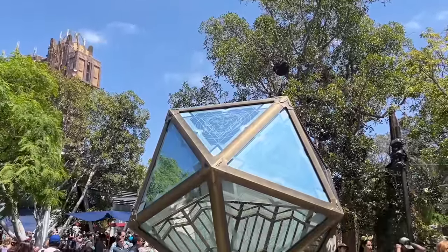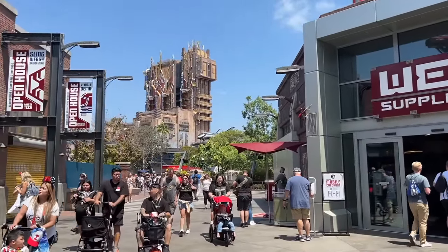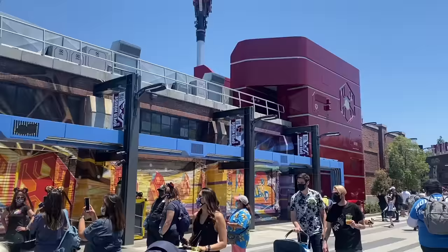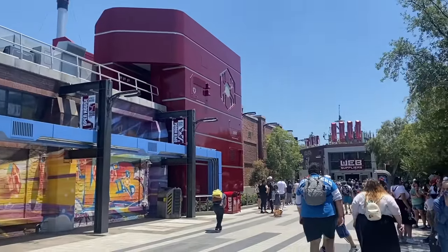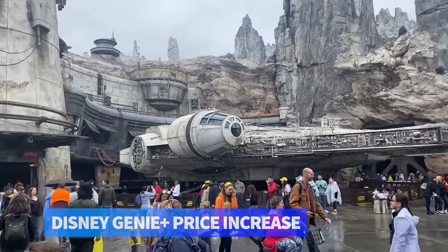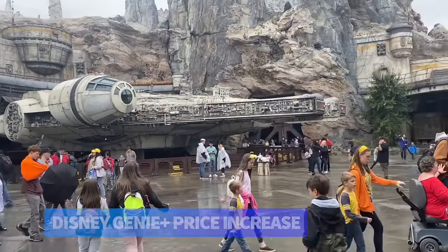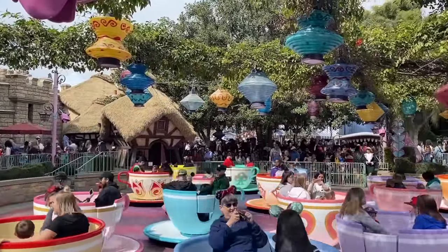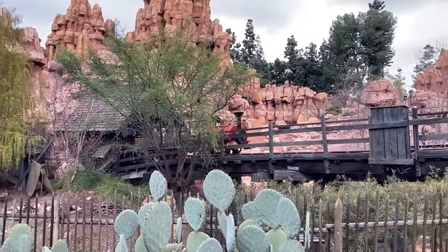Speaking of Avengers Campus, this area of Disney California Adventure is still the newest section of the Disneyland parks. It opened back in the summer of 2021 and brought with it a new ride, Web Slingers: A Spider-Man Adventure, new quick places to eat like Pim's Test Kitchen, and several new ways to meet your favorite MCU heroes. Disney Genie Plus got hit with a price increase back in October — instead of costing a flat rate of $25 per person per day, prices now start at $25 but are subject to change varying by date.